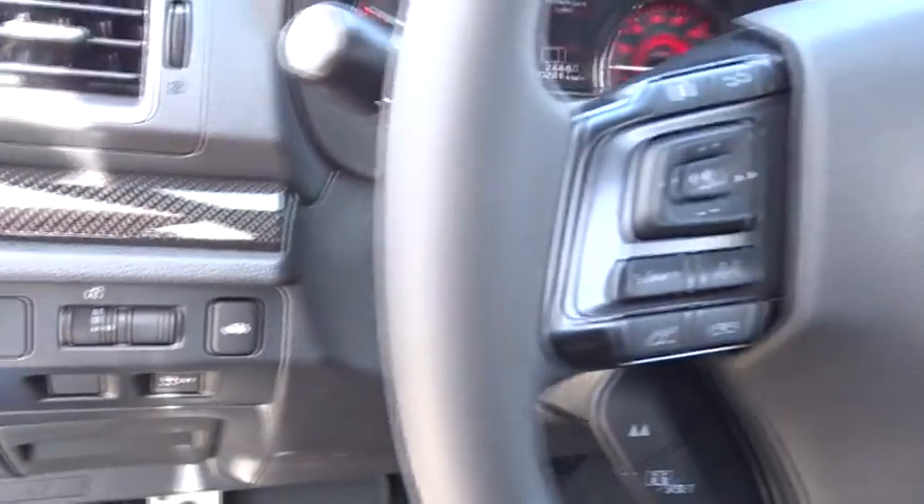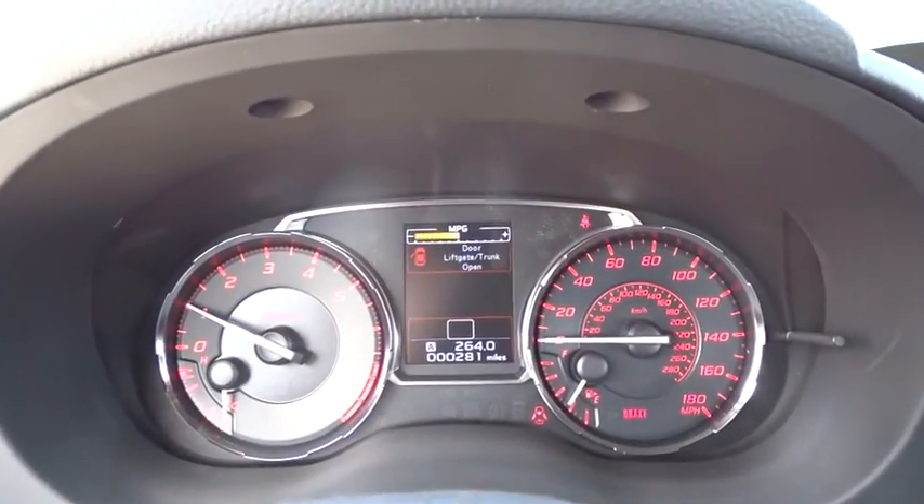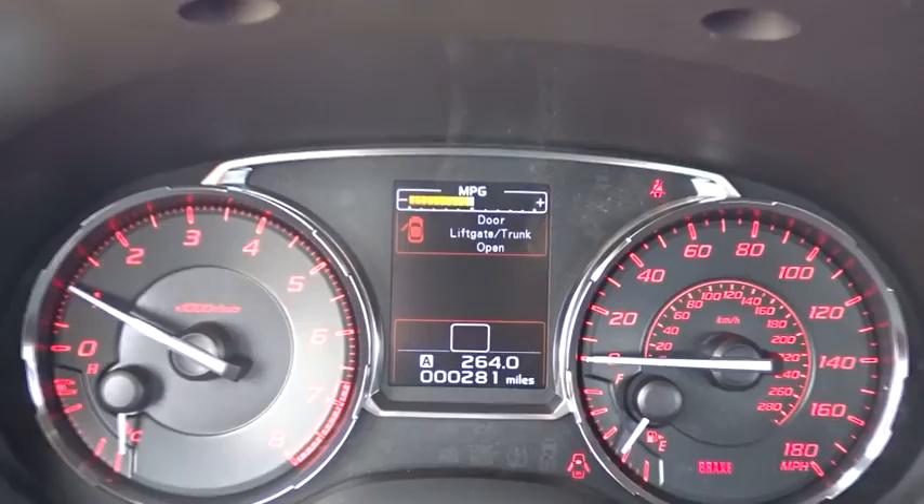Here are some of this vehicle's great options: traction control, keyless entry, backup camera, anti-lock braking system, all-wheel drive, steering wheel audio controls, stability control.